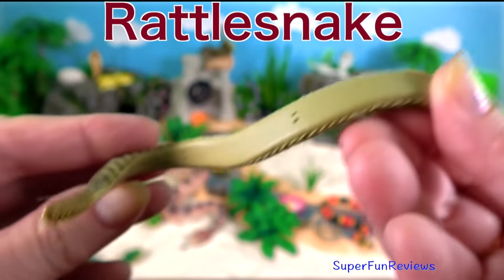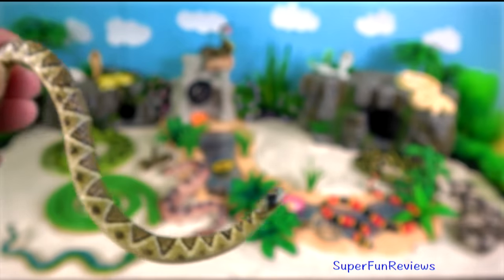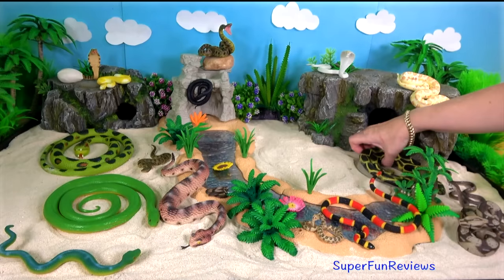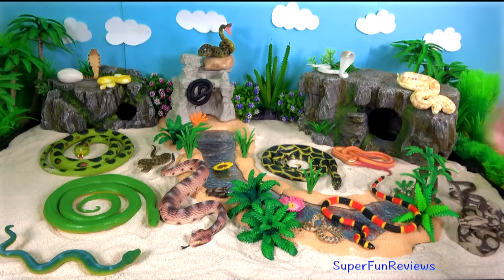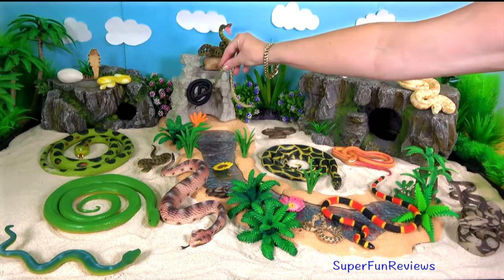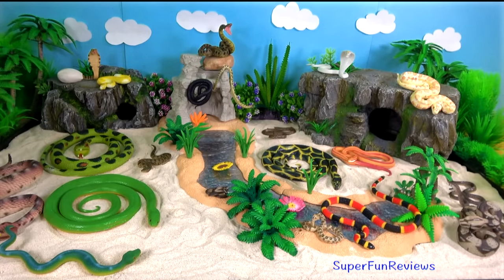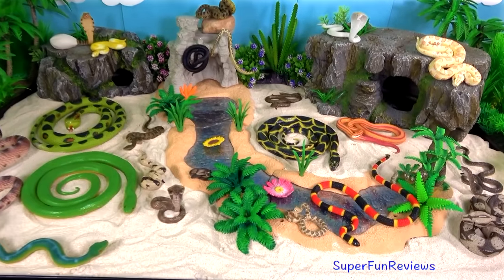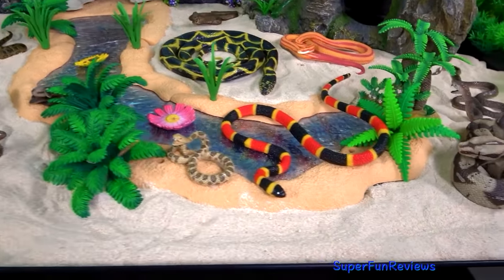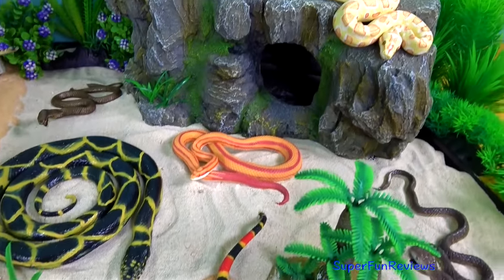I like this flexible one. Where the little dots are, it can bend — you can twist it round a tree or hang it from a rock. Well, I loved all these snakes. Remember to tap the bell icon to be notified when my next new video is released.